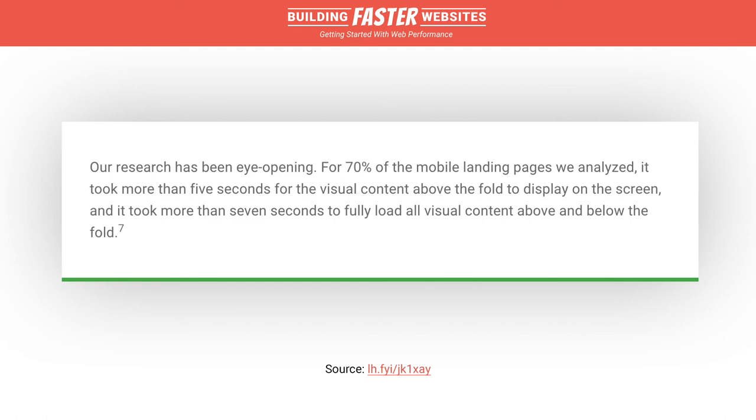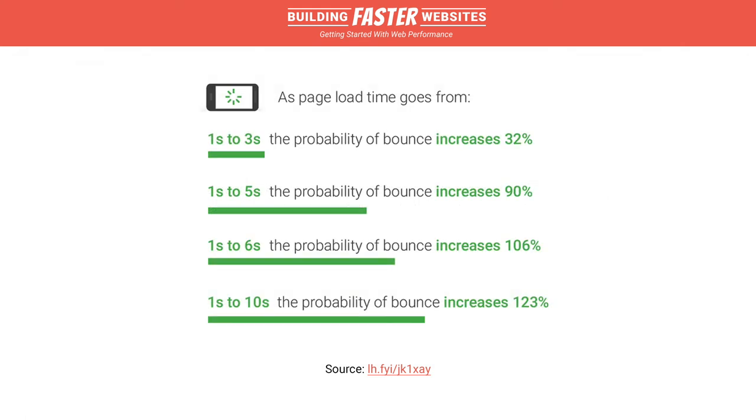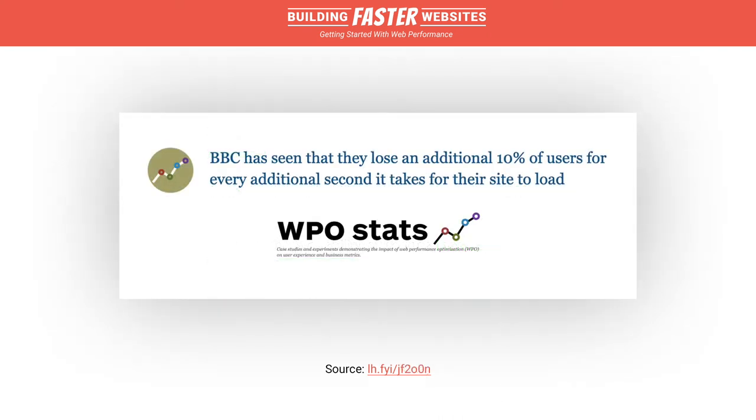Google discovered that on 70% of the mobile landing pages they analyzed, it took more than 5 seconds for the visual content in just the viewport to load, whilst it took more than 7 seconds to fully load all content. They estimate that as page load times go from 1 second to 10 seconds, the probability of a mobile site visitor leaving immediately — aka bouncing — increases by 123%. Also, the BBC found that for every second it takes for their website to load, they lose an additional 10% of users.